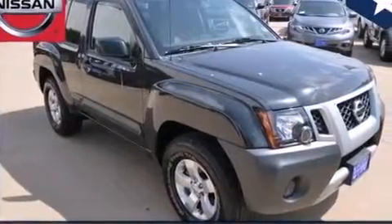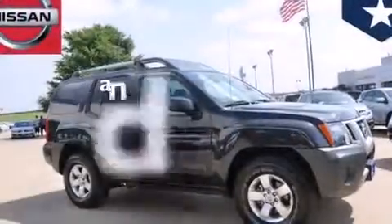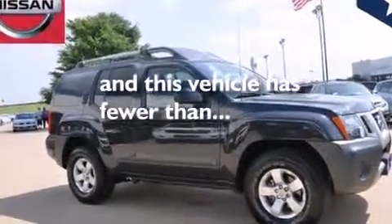Also included are latch-ready child seat anchors, rear seat child-proof door locks, an energy-absorbing steering column, a keyless entry system, and this vehicle has fewer than 61,000 miles on the odometer.